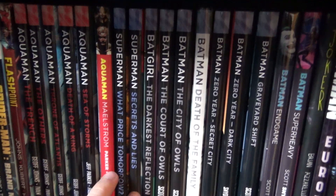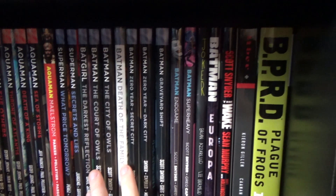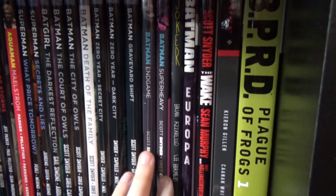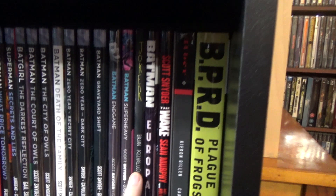Superman volumes one and two, Batgirl volume one, and then Batman volumes one through eight. I almost loved every single moment of that Batman run. My favorite is probably Zero Year — maybe not a popular opinion, but everything about it was fantastic. The Court of Owls was also brilliant. Endgame and Super Heavy were not the strongest, but overall Batman was just an amazing book throughout the New 52.